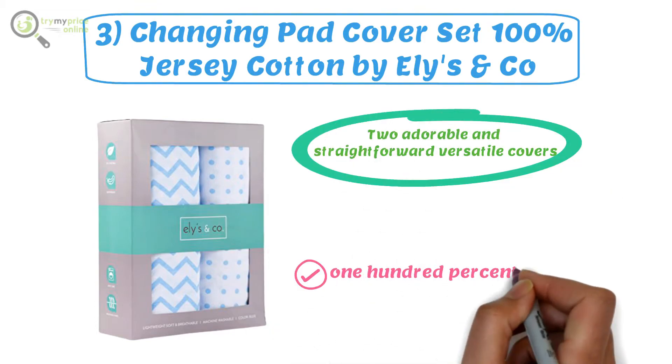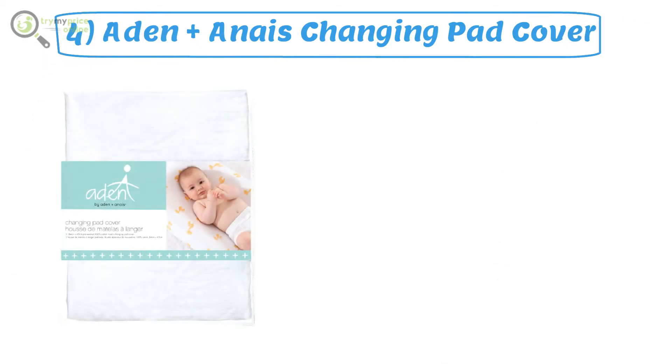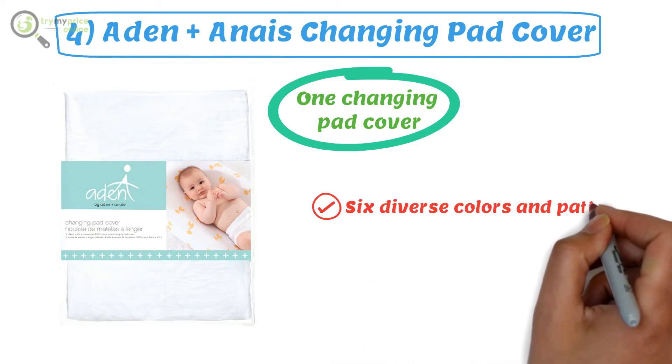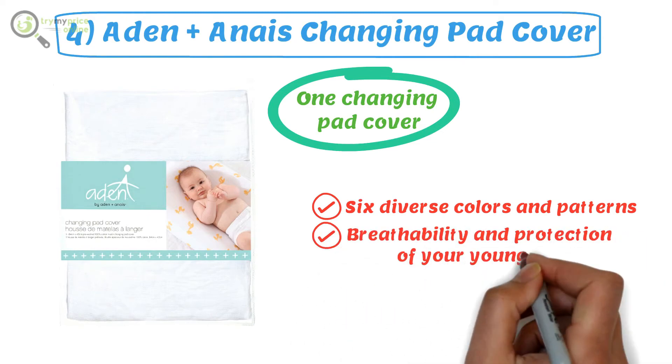It is made from 100% high quality jersey knit cotton. Number four: Aden + Anais Changing Pad Cover. Each of its packages comes with one changing pad cover, and its covers come in six diverse colors and patterns. This will help with the breathability and protection of your young one.